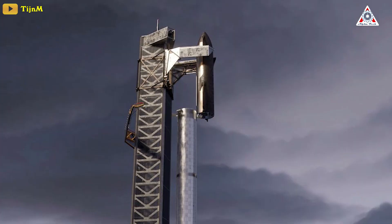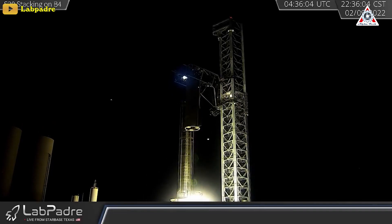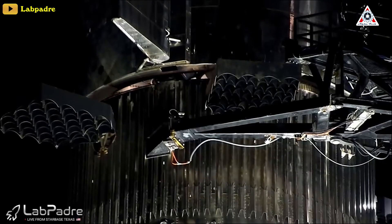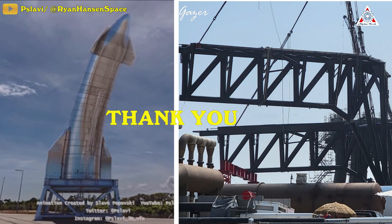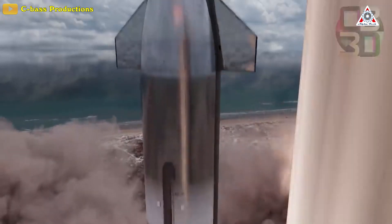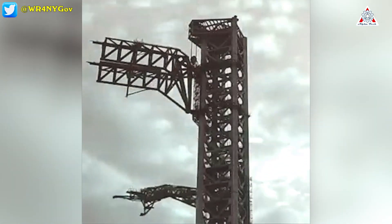The tower currently soars at 469 feet, or 143 meters, above the landscape of Boca Chica, Texas, and it's been proven to work well — successfully lifting Starship S20 onto Booster 4 in both full-stack executions on February 9th and March 15th, thanks to its arms. With it fully stacked, the shiny American broomstick has become the tallest and most powerful rocket ever made, making Mechazilla look even more majestic.